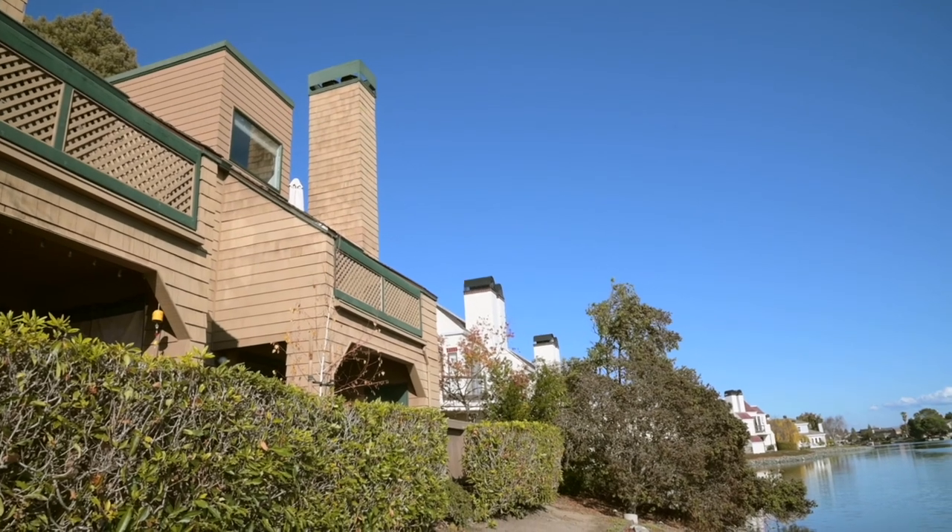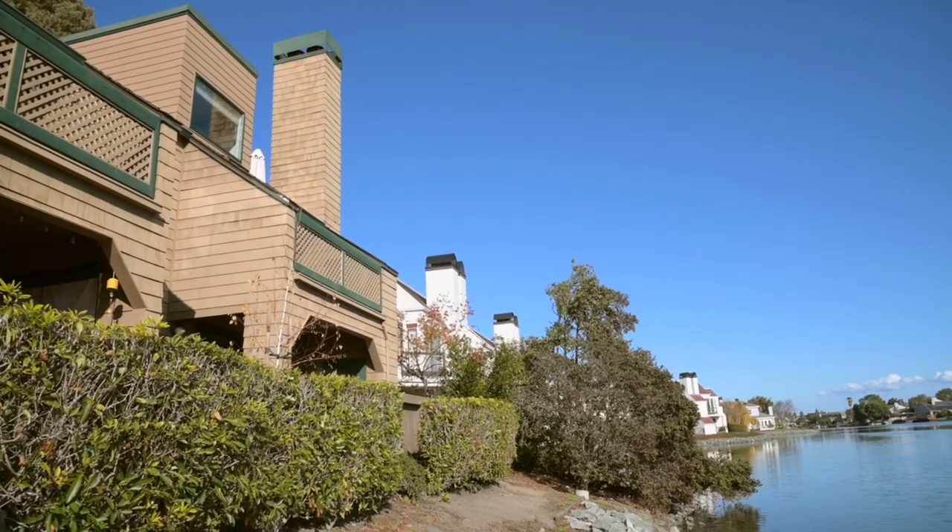This updated top-level unit truly has it all, but it's the waterfront location that makes it unique versus every other condo on the market and even in this community.